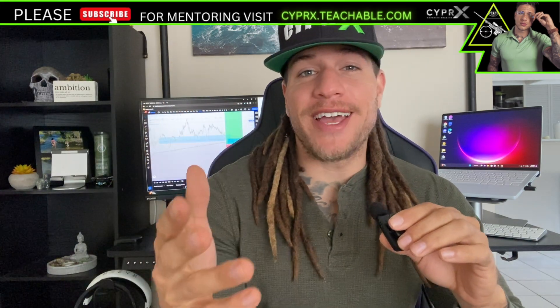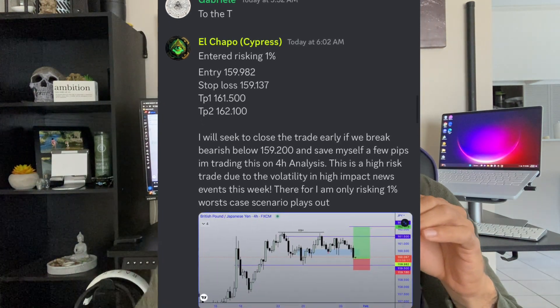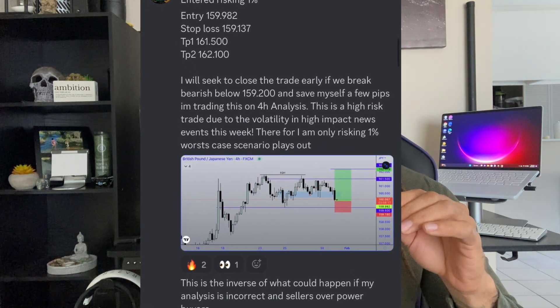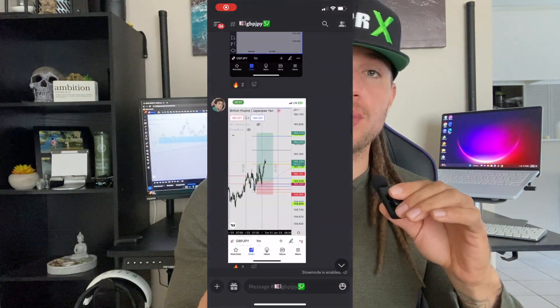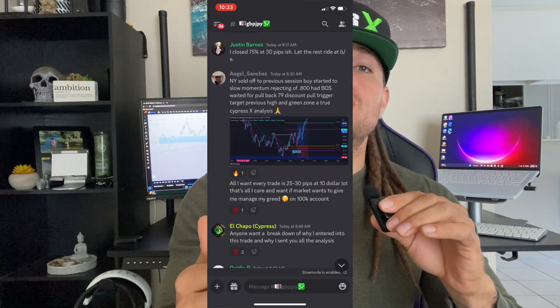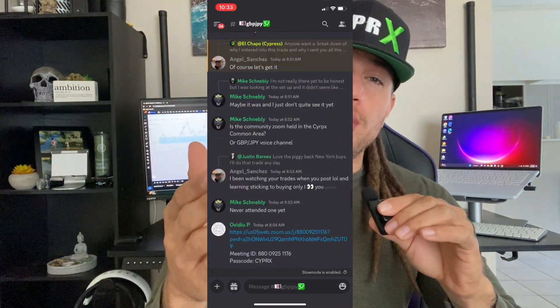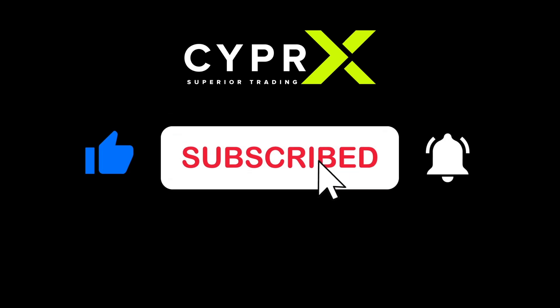What is going on CypherX advanced YouTubers, welcome back to the CypherX YouTube page. In today's video breakdown I'm going to be breaking down via technical analysis a GBP/JPY trade that I sent out to the CypherX students ahead of the curve. I'm also going to show you all some screenshots from our CypherX GBP/JPY private group chat showing that some of the other CypherX students were able to catch this trade as well. If you enjoy intuitive video breakdowns like this make sure that you smash that thumbs up button and subscribe to the YouTube channel.